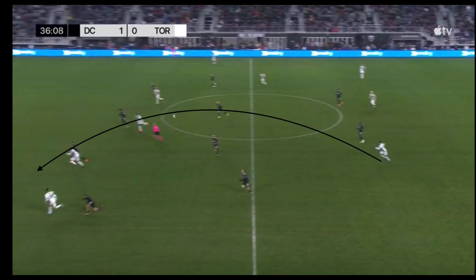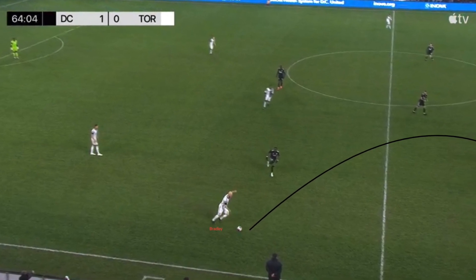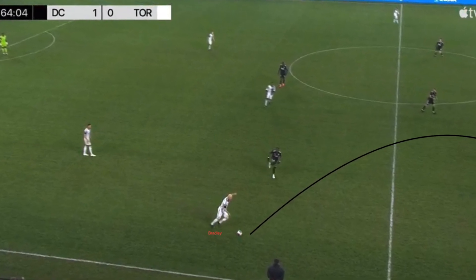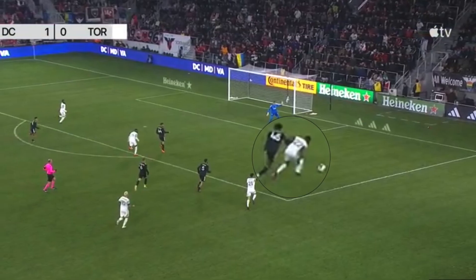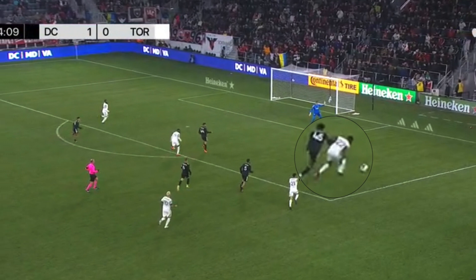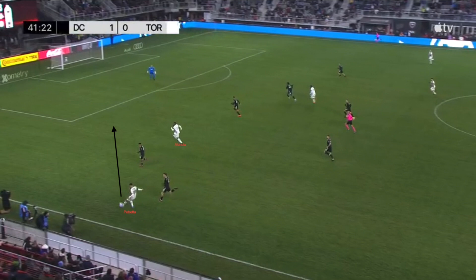When attacking directly, TFC played direct balls in the channels behind DC's relatively high line. Bradley and Kaye played these balls from deep positions for the wingers and the fullbacks. The penalty which led to TFC's first goal was created through a similar play. Bradley initially drops deep to the right-back space and plays a long ball in behind in the right channel for Laryea. Laryea runs into the box with the ball and draws a foul from DC's 16-year-old defender Akinboni.